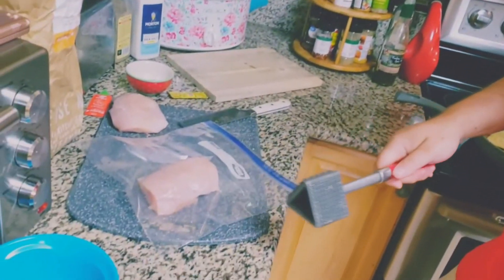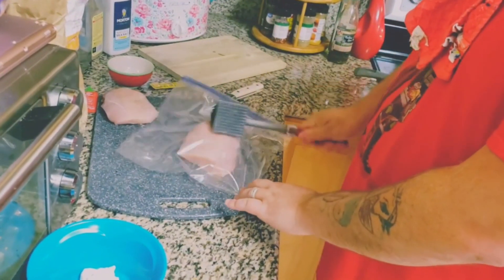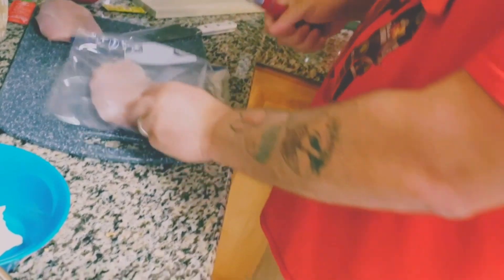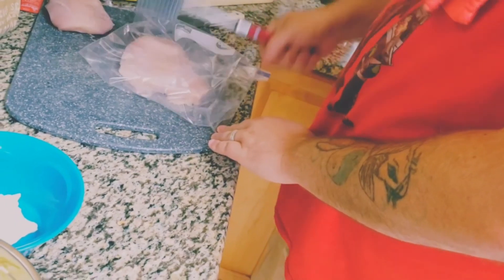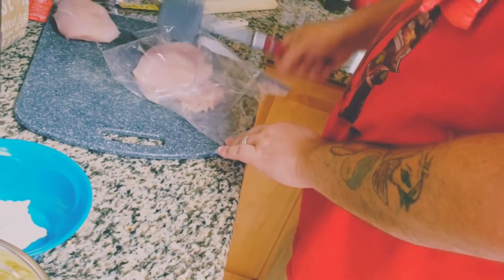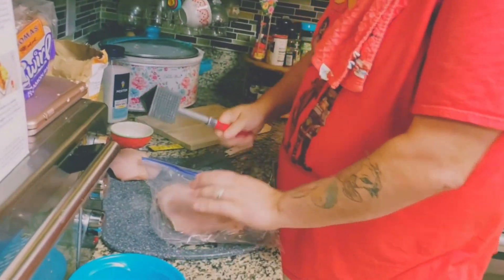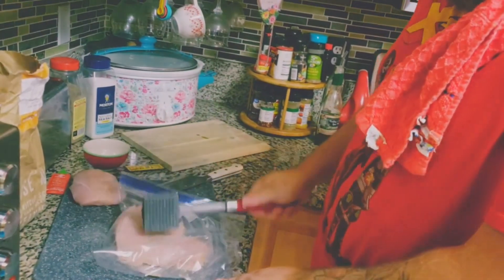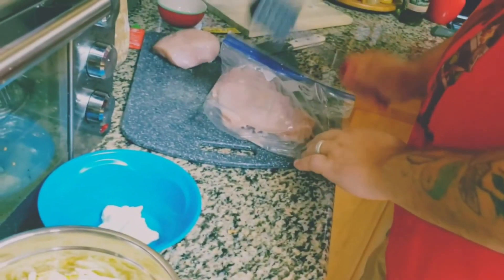We're using a freezer bag just so goo doesn't fly everywhere when we pound the chicken. Start beating the chicken - bad chicken, like it owes me money! We do this with a lot of our chickens when we grill or barbecue - it cooks a lot faster and more evenly because the chicken's not so thick. The tail end is small and thin and then this end is big and thick - look how much bigger and more even the chicken is now!